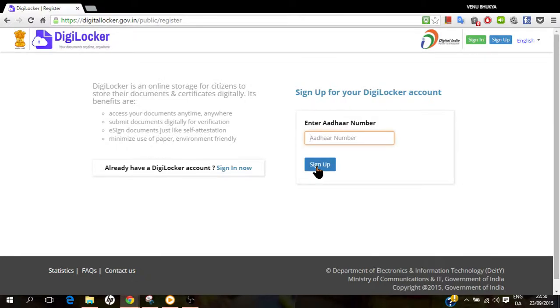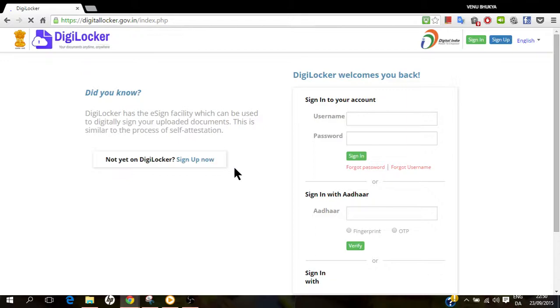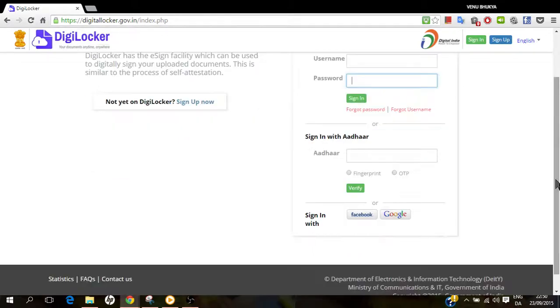Or if you have already signed up, then you can just sign in with your username and password, or you can sign in with your Aadhaar number. Thank you so much.